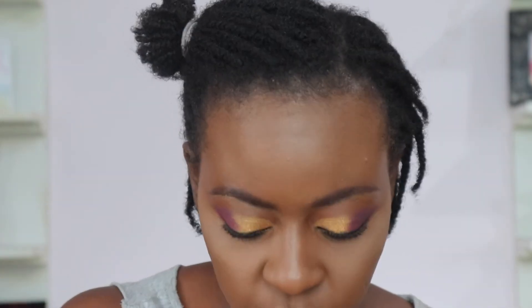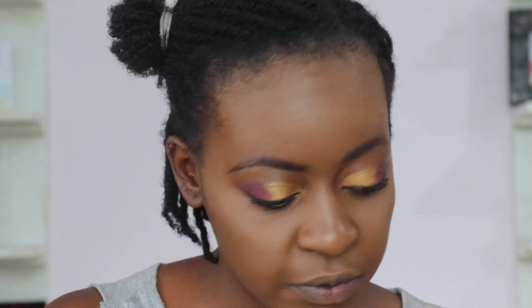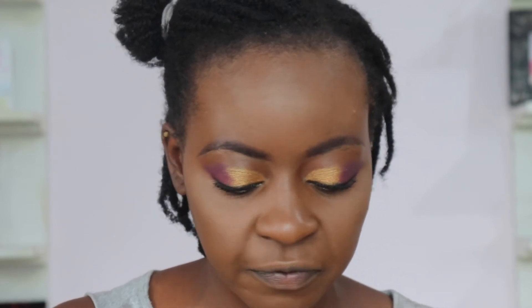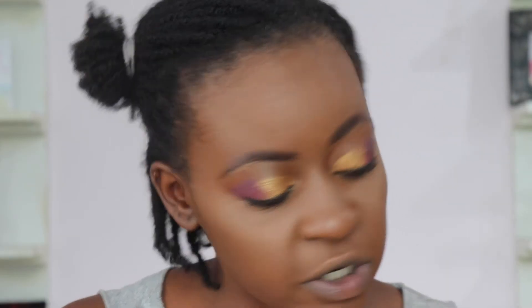I'm setting my under eyes with the Makeup Revolution Luxury Powder in the shade Banana — nothing too much, just experimenting with different powders to see how this concealer works. Setting the rest of my face with the Maybelline Loose Fit Me powder — absolutely one of my favorite setting powders. Skin looks like skin!